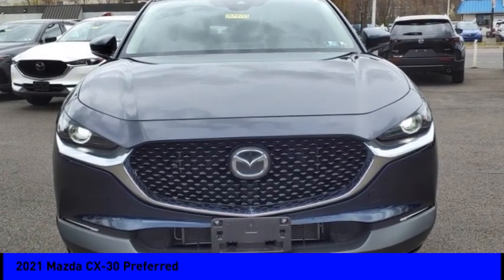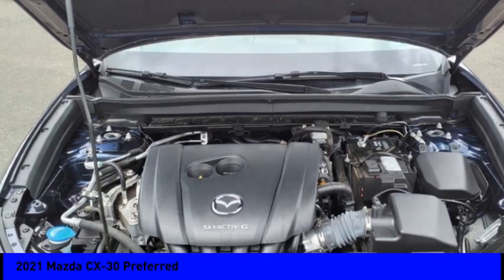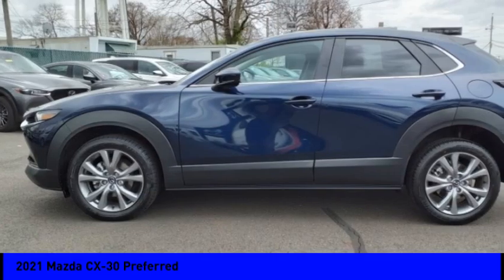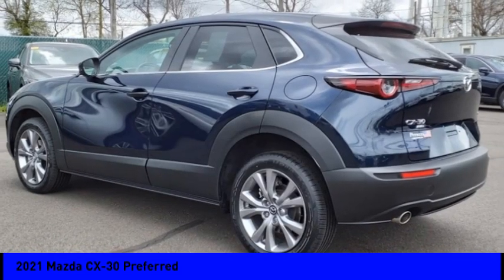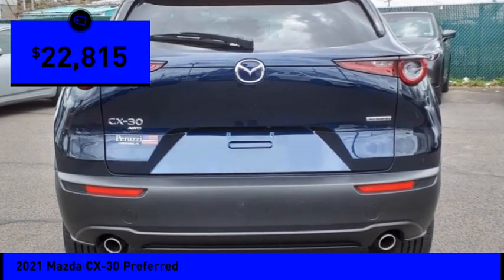We are pleased to show you the 2021 CX-30. The Mazda CX-30 packs a lot of punch in this subcompact SUV. The exceptional interior provides high-quality materials, cutting-edge technology, and ultimate comfort, and is priced below $25,000.